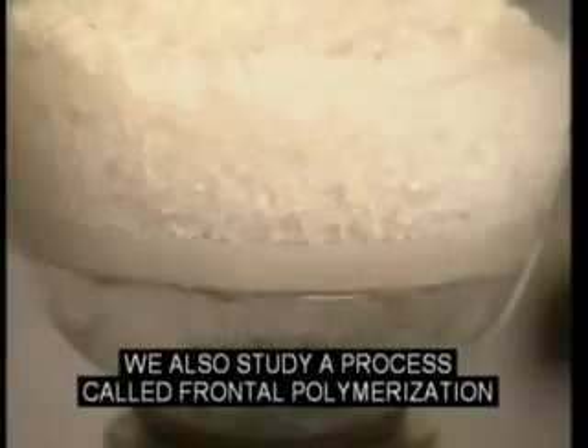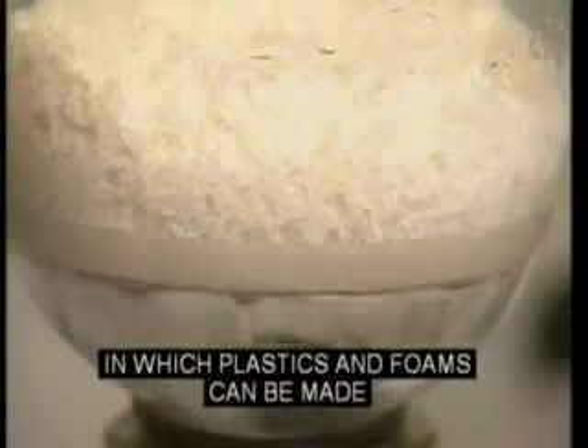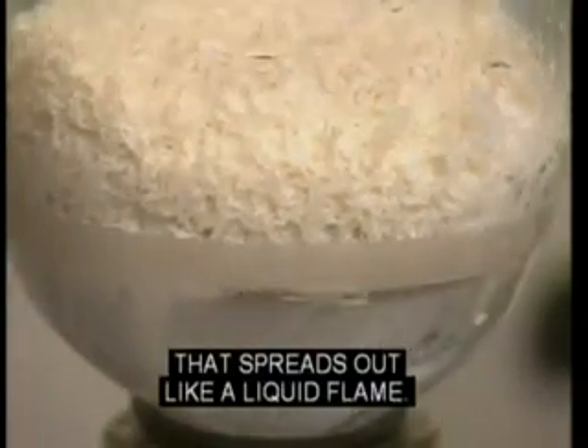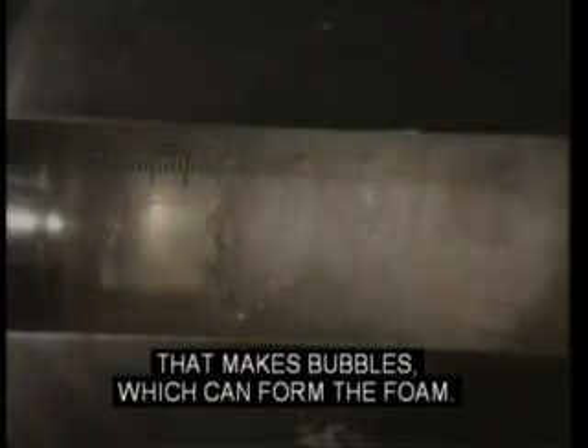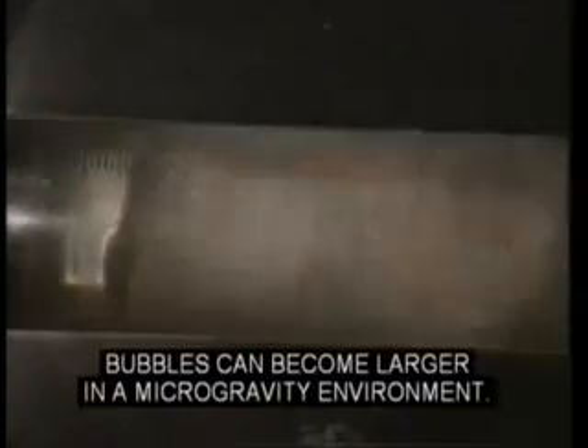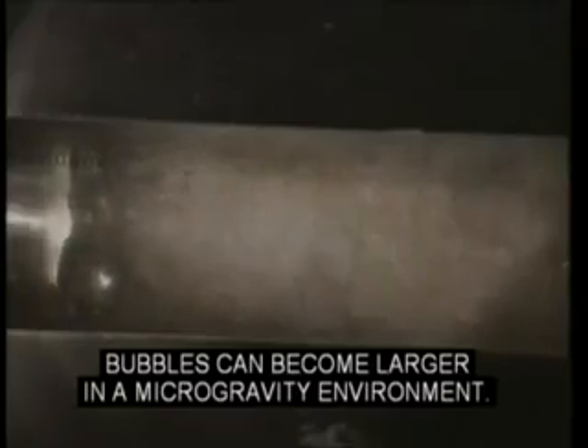We also study a process called frontal polymerization, in which plastics and foams can be made with a chemical reaction that spreads out like a liquid flame. Gases can be released by the hot reaction that makes bubbles, which can form the foam. Bubbles float in a liquid because of gravity, but without the buoyant force, bubbles can become larger in a microgravity environment.